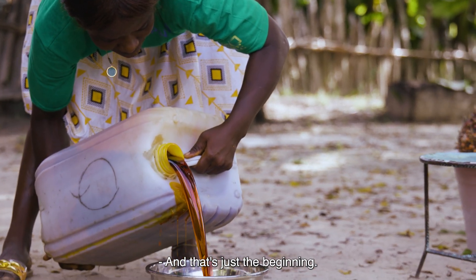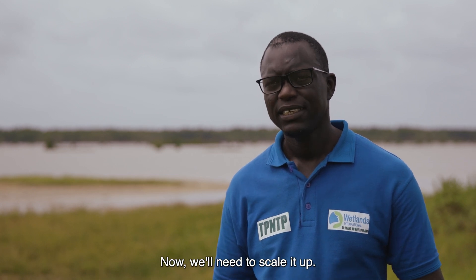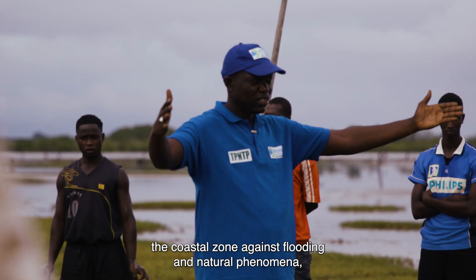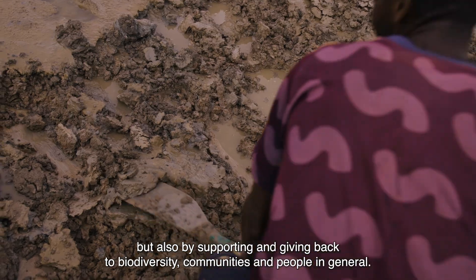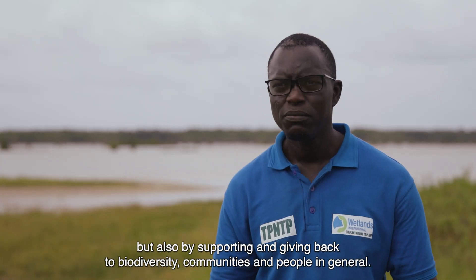We have proved that it works. Now we need to scale it up. We must ensure that the mangrove plays its role in protecting the coastal area against flooding and natural phenomena, but also in supporting biodiversity and the communities of the region.